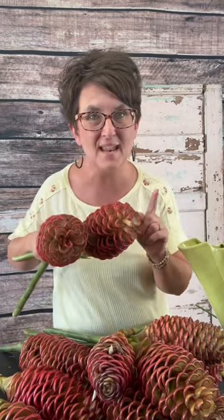I am so excited to be able to make some arrangements with these beautiful, very large flowers. So keep an eye out to watch some of our videos. Have a great day!